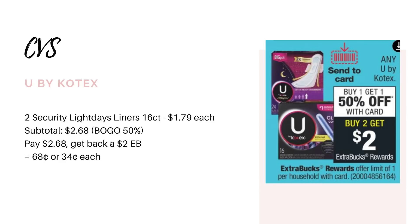The U by Kotex deal is going to be going on once again next week. They're still going to be buy one, get one half off, and then buy two, get back a $2 extra buck. The easiest deal is to grab these 16-count liners for $1.79. Two of them is going to be $2.68 because they're buy one, get one half off. You're going to pay the $2.68 and get back a $2 extra buck, making it $0.68 for both or $0.34 each.